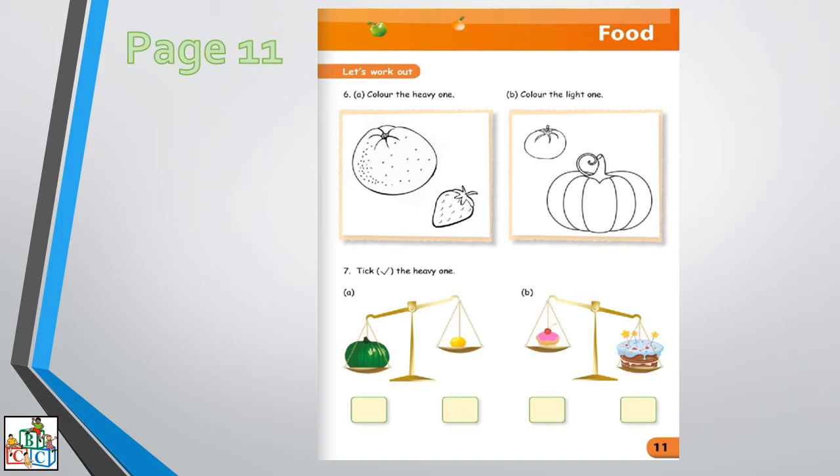Let us also work on number 7. Pick the heavy one. So we are going to see which one is heavy. Part A: we have a lemon and a pumpkin. As you can see on the screen, the pumpkin is down and the lemon is up. All the objects that go down are heavy, and all the objects that go up are light. So what are we going to pick? The pumpkin. Very good.